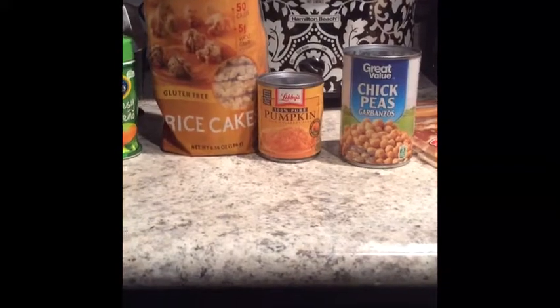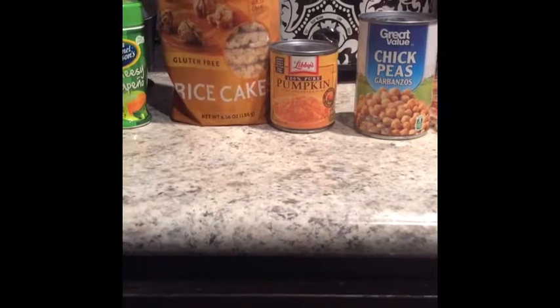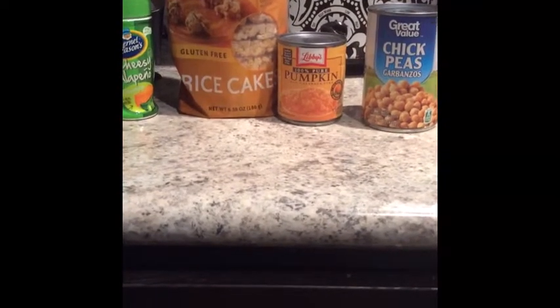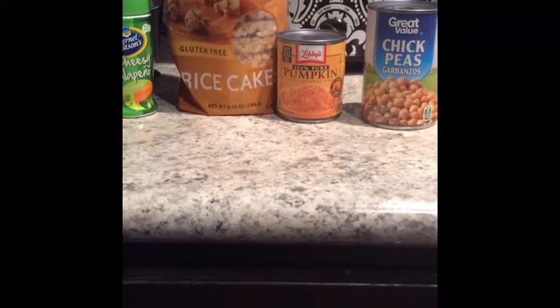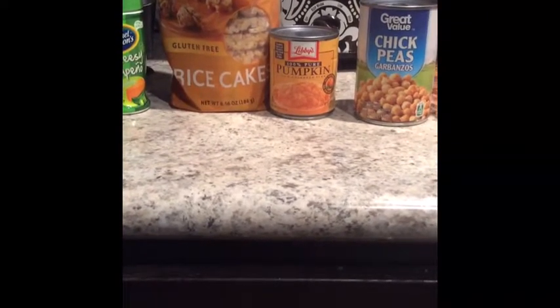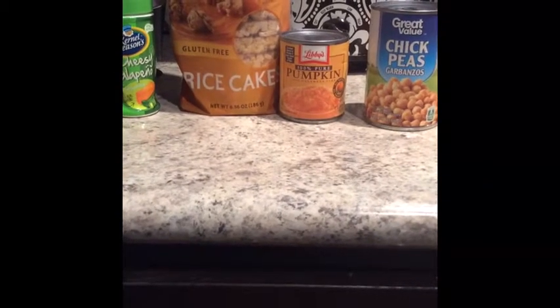This is a smaller can of pumpkin. I often buy the ginormously huge one, but I like this smaller can because it's great for an individual size and you don't have to worry about the rest going bad. I like to mix it with powdered peanut butter or that sugar-free instant pudding for a quick snack or something sweet if I'm craving something at night.